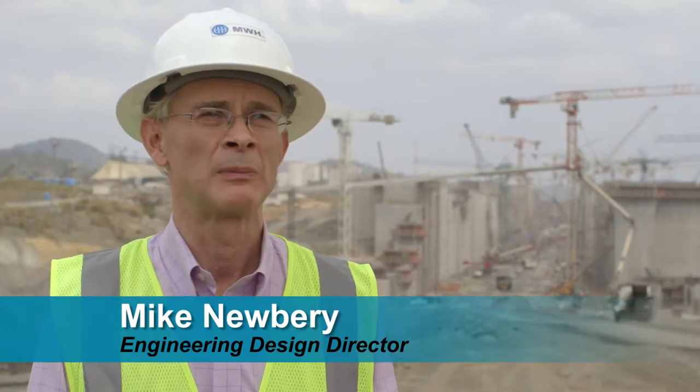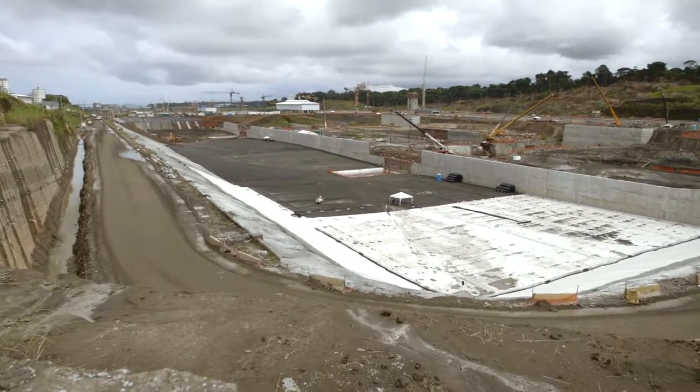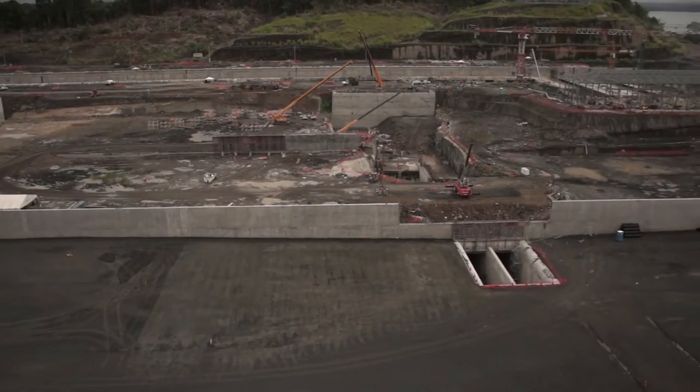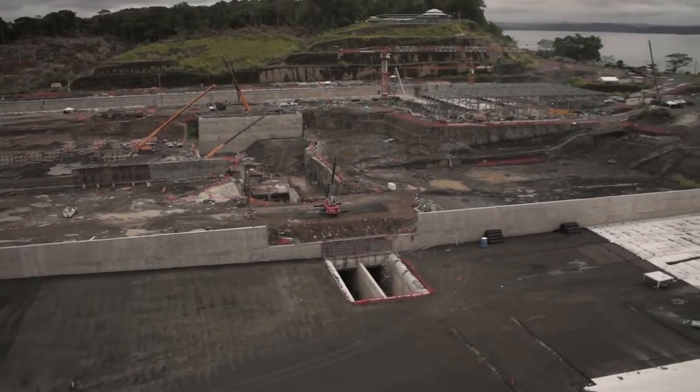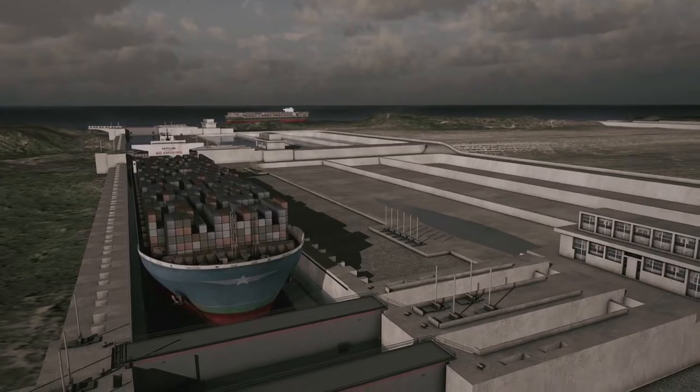An example of how we're being environmentally conscious here is that this project includes water saving basins that allow up to 60% of the water to be reused. Without the water saving basin, we'd run into a water supply problem. The addition of water saving basins allows us to reuse the water that's transmitted each time and use it for future lockages.